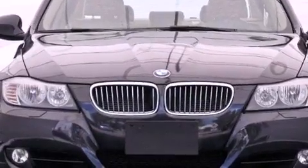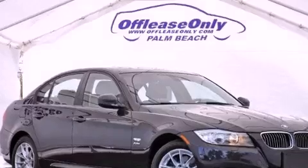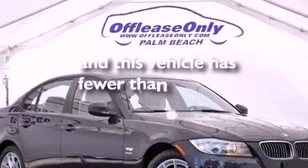Also included are an anti-lock braking system, air conditioning with automatic climate control, and this vehicle has less than 33,000 miles.